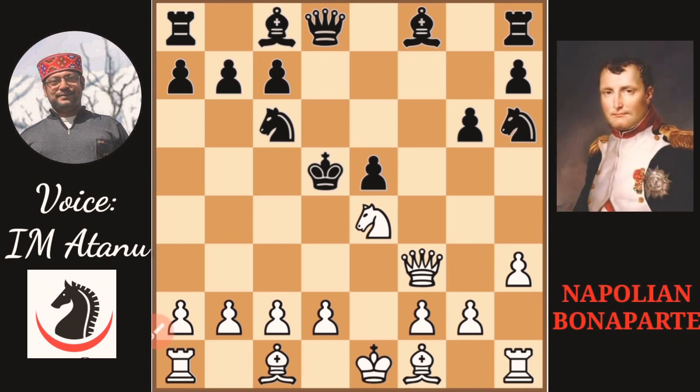Did you know that Napoleon Bonaparte, one of the greatest French generals and war strategists, was a keen chess player? He played quite a few brilliant combinations during his time, and this position which you are seeing is taken from one of his games against Madame Remusat, with whom he used to play chess.